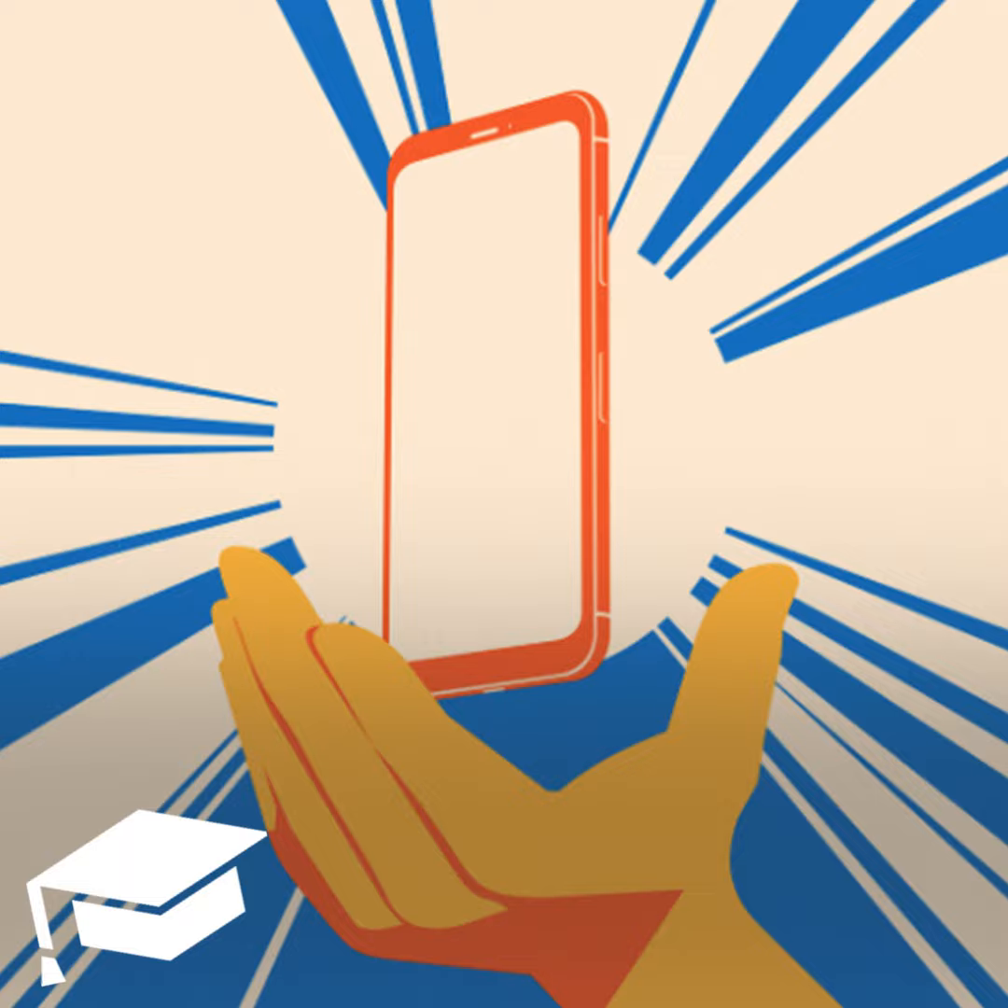Verizon Prepaid easily has the best coverage network in the U.S. As a Verizon customer, you can expect full coverage in all of the most remote parts of the country. A single line starts at $40 a month for 5 gigs of data. Unlimited data costs $65 per month.